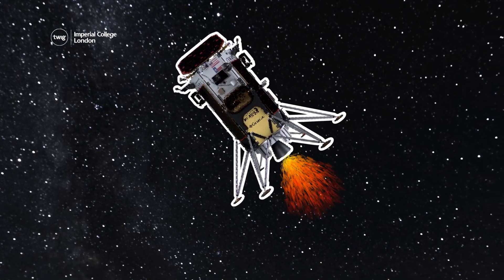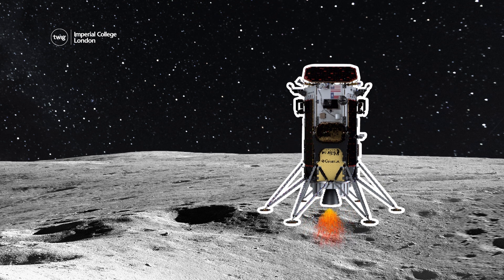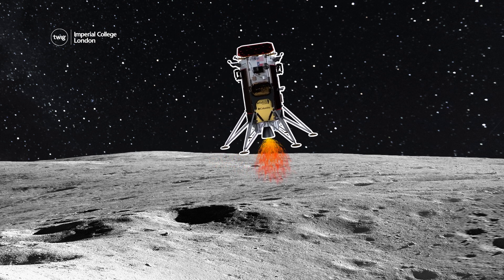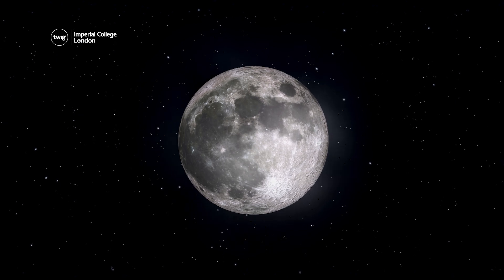Although Odysseus' landing on the 22nd of February was a historic moment, it didn't go completely to plan. It was supposed to land upright, but data has revealed that the spacecraft ended up on its side after damaging one of its legs, possibly on the edge of a crater. However, this hasn't stopped the scientific equipment that Odysseus was carrying from sending valuable information back to Earth, which NASA is already beginning to look at as they plan the next steps in sending humans back to the Moon — where this history-making spacecraft will remain.